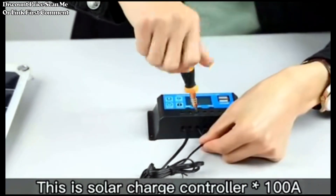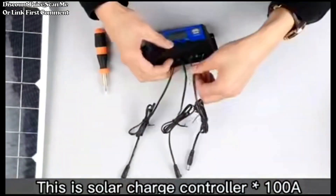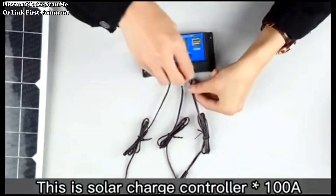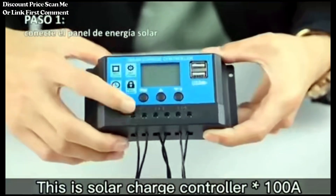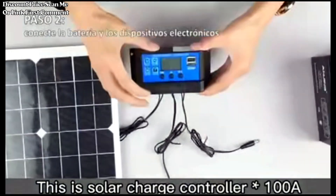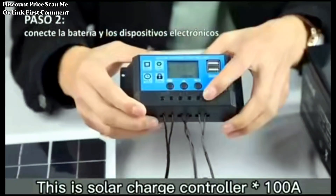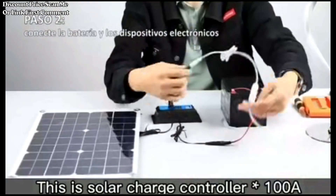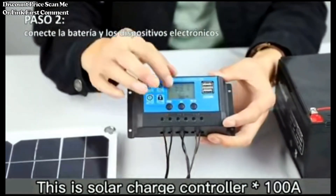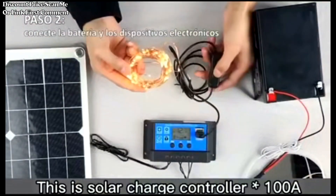Outdoor Battery Charging: The kit is well-suited for charging outdoor batteries, providing a sustainable and eco-friendly power source for extended outdoor stays. This solar panel kit from AliExpress is an affordable and practical solution for individuals seeking a budget-friendly yet high-capacity solar power system. It enables users to harness the sun's energy for a wide range of applications, promoting energy efficiency and reducing dependence on traditional power sources.